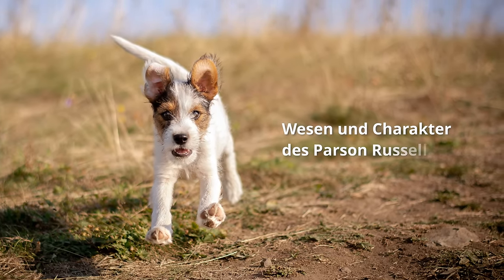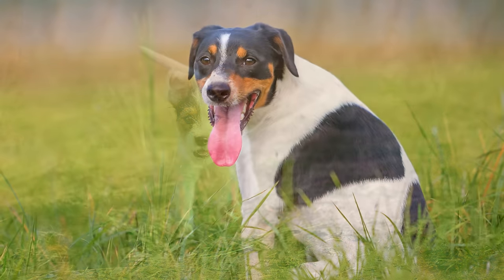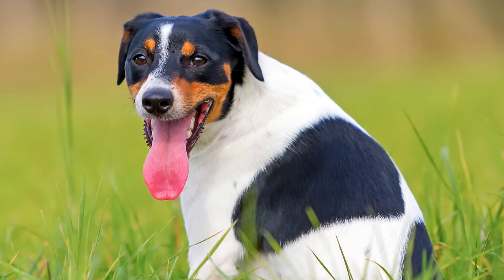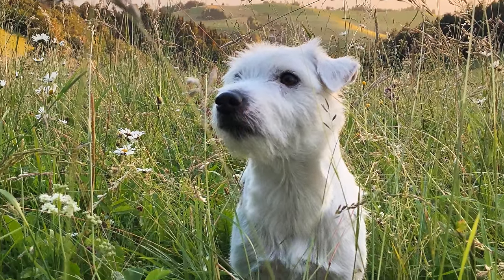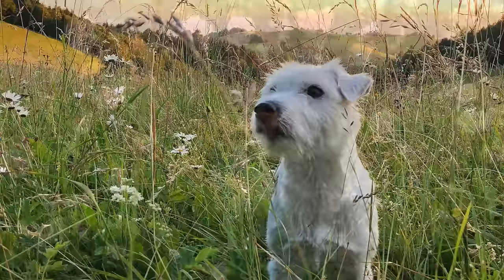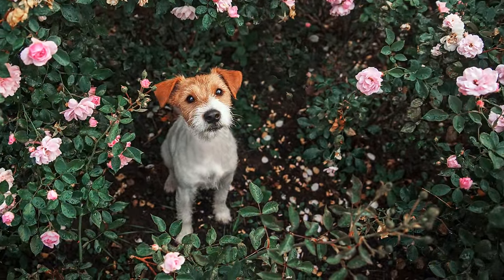Wesen und Charakter des Parson-Russell-Terriers: Bei dem quirligen Hund handelt es sich um einen sehr intelligenten, mutigen, selbstbewussten und arbeitsfreudigen Vierbeiner, der Menschen, seinen Artgenossen und anderen Tieren gegenüber freundlich gesinnt ist. Er ist sehr anpassungsfähig, kann manchmal aber auch etwas stur sein. Nachtragend ist er keinesfalls.